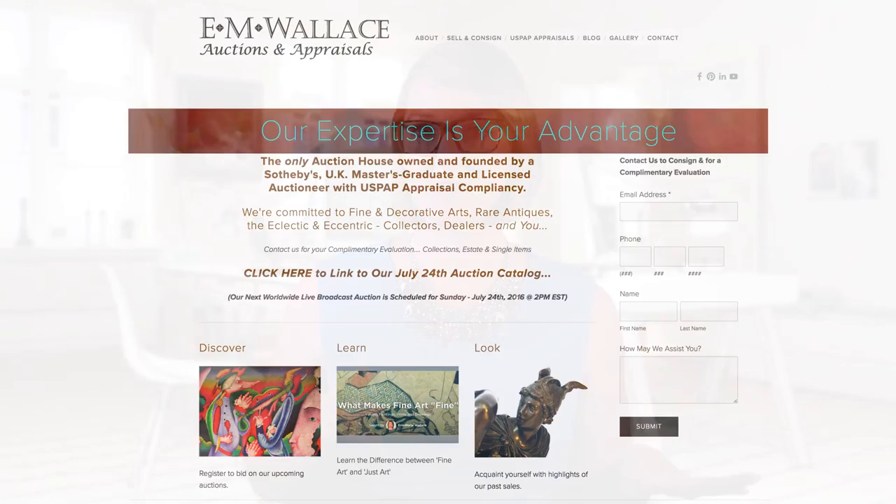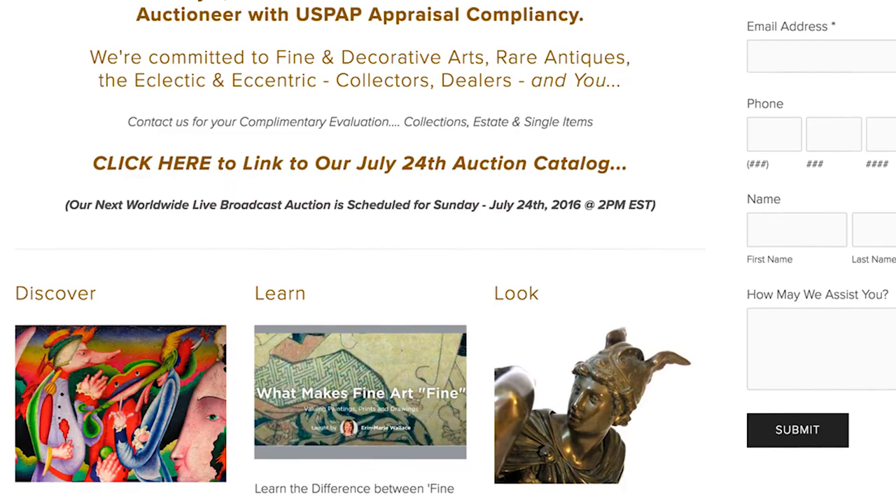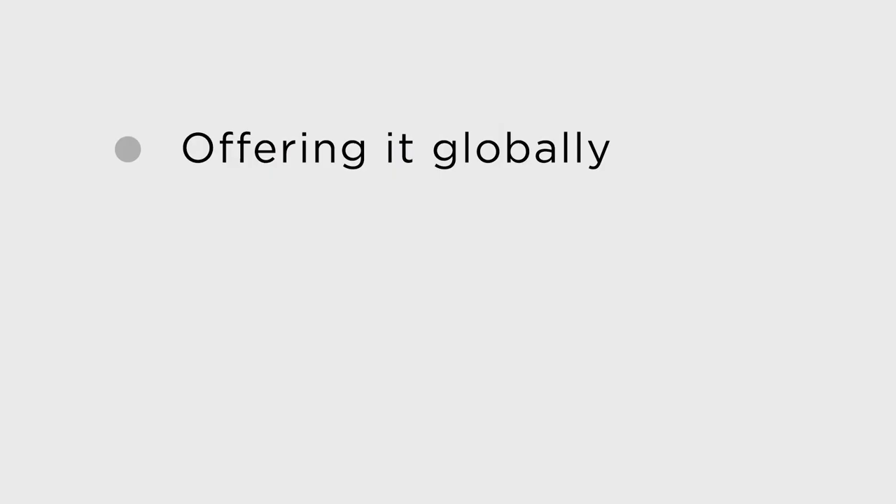As CEO and Auctioneer for my company, I lead the evaluation and sales of fine consigned items within 45 different countries all over the world. A big part of my business is built around knowing how to quickly and realistically catalog a painting, a print, or a drawing in anticipation of offering it globally or appraising it for donation, insurance, or estate purposes.